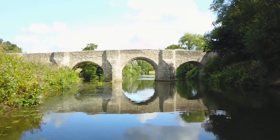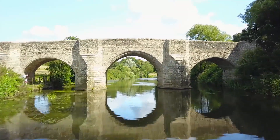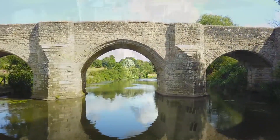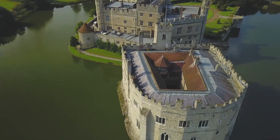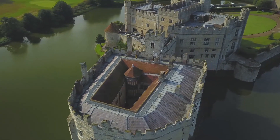Where does Kent get its character? For centuries, the structures that define the landscape have been built from the unique raw material beneath the ground — Kentish ragstone. It's been taken out of the earth since Roman times.